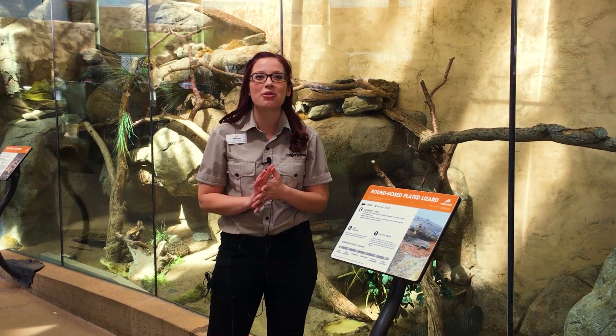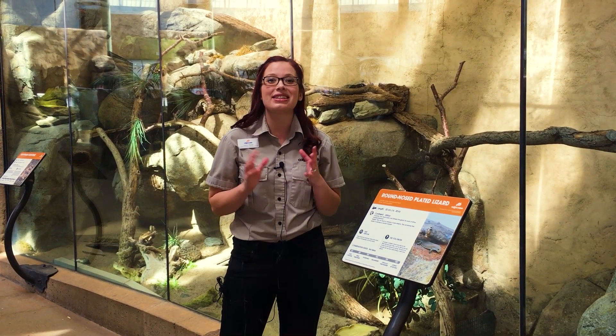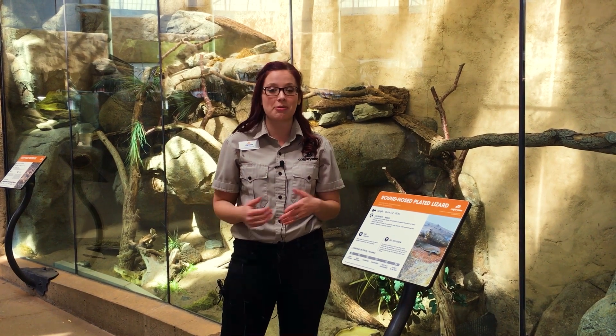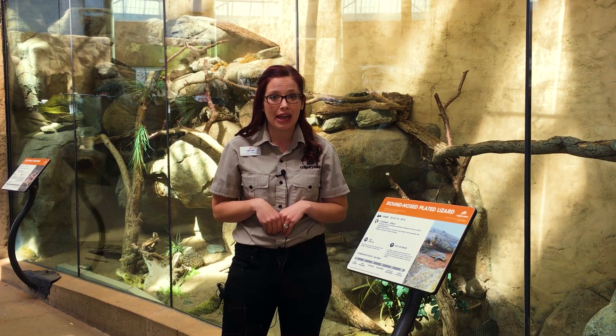Hi everybody, welcome to a very special edition of the Daily Dose at Home in honor of Endangered Species Day. Today we are going to explore some of the endangered and critically endangered species that are here in our care at the Calgary Zoo. But why are they here and what are we trying to do?